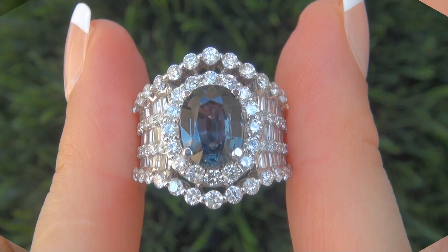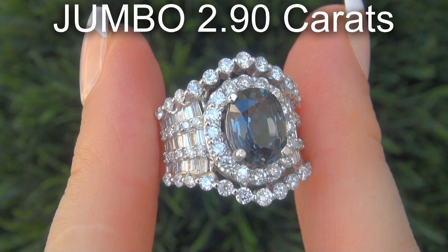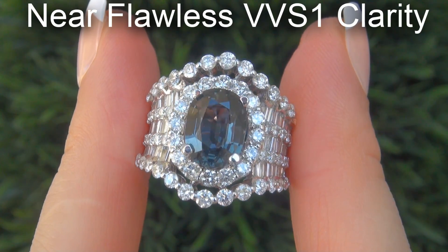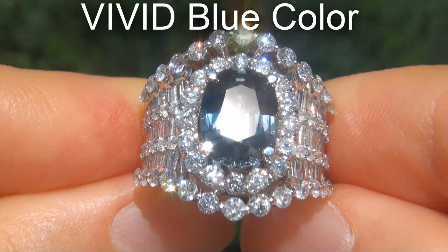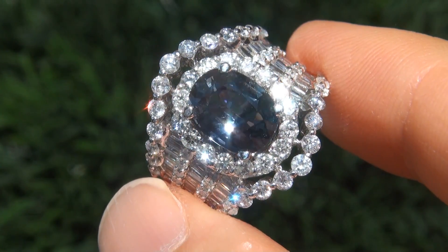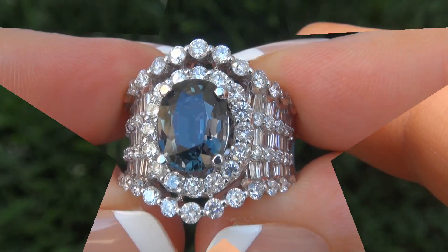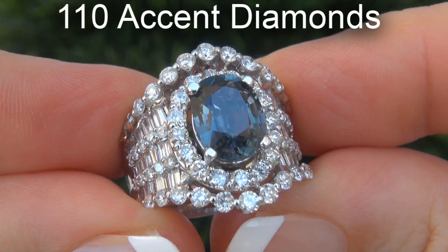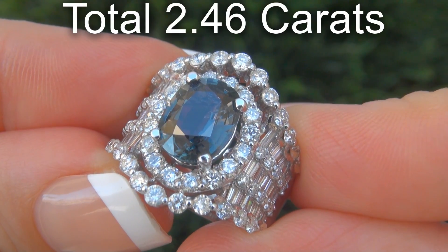The blue sapphire weighs in at a jumbo 2.90 carats with near-flawless VVS1 clarity and displays the sought-after vivid blue color. Take a close look at the extraordinary gem and note the amazing rich color and healthy saturation. There are also 110 accent diamonds that total an additional 2.46 carats.